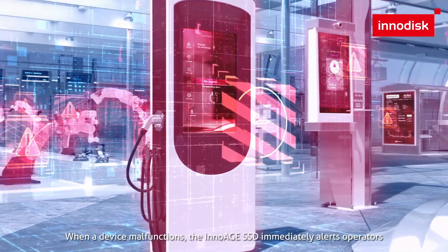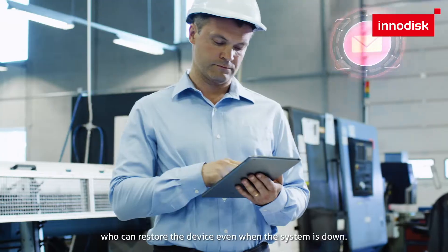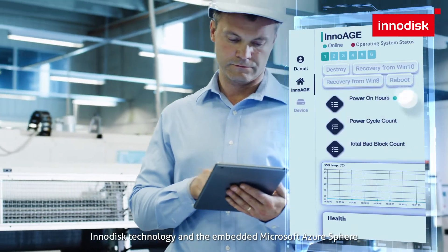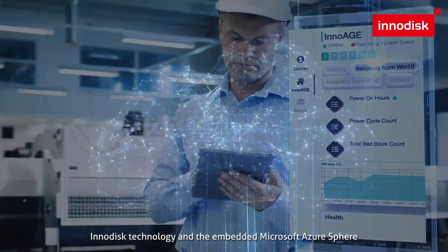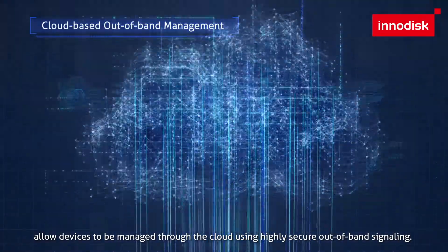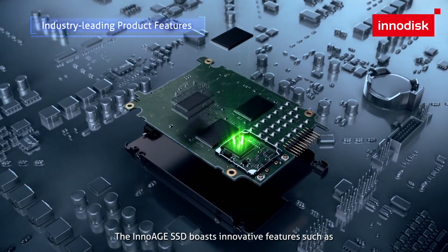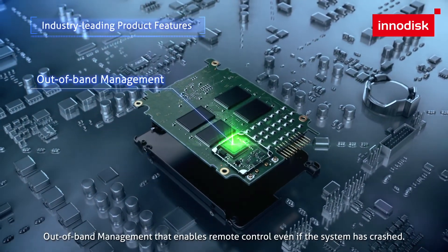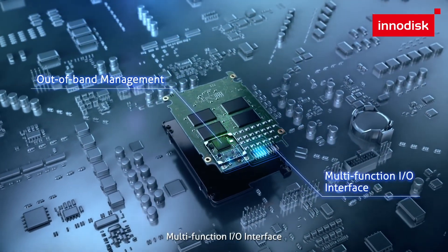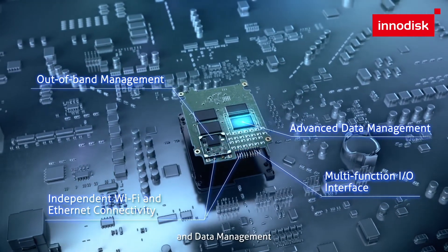When a device malfunctions, the InnoEdge SSD immediately alerts operators, who can restore the device even when the system is down. InnoDisk technology and the embedded Microsoft Azure Sphere allow devices to be managed through the cloud using highly secure out-of-band signaling. The InnoEdge SSD boasts innovative features such as out-of-band management that enables remote control even if the system has crashed, multifunction I/O interface, independent Wi-Fi and Internet connectivity, and data management.